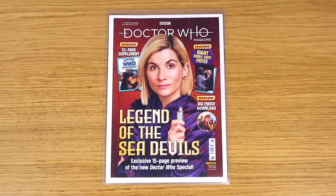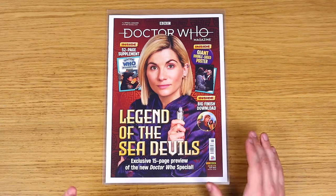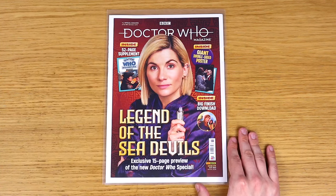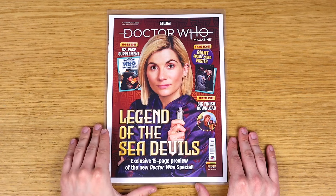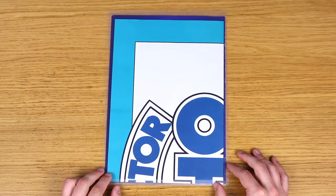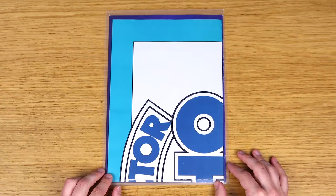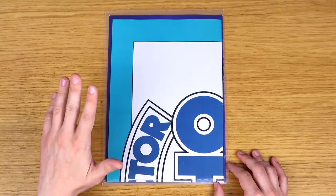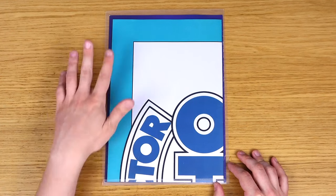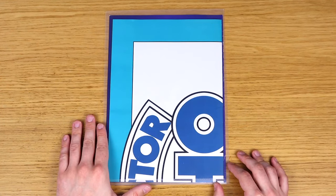In the shops this issue came in a plastic polybag, but subscribers didn't get this because subscriber issues are packaged in paper envelopes. Instead, rather nicely, we got this art card with the polybag design on it, which is nice to have for posterity. Also in this plastic wallet is the poster which came with this issue, which on one side had a big image of Jon Pertwee with a Sea Devil, and on the other side had some rather special artwork.